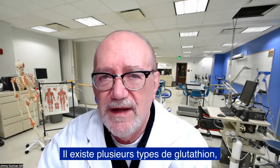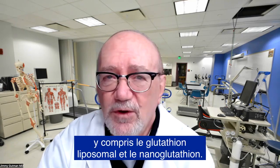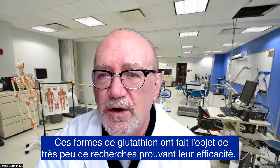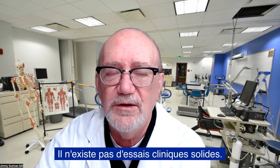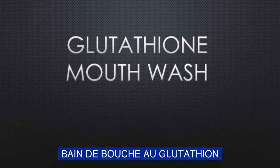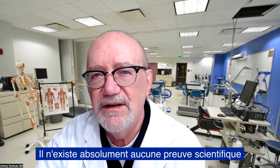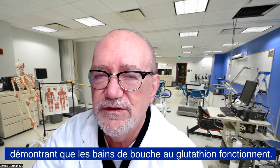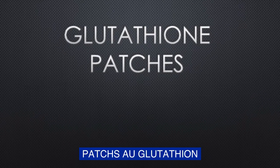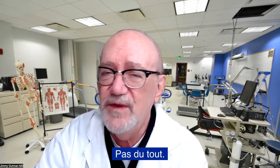There are several types of glutathione available, including liposomal glutathione and nanoglutathione. These forms have very little research evidence that they work, and there are no robust clinical trials that exist. There is absolutely no scientific evidence to show that glutathione mouthwashes work — none. There is also no scientific evidence that glutathione patches work — none at all.